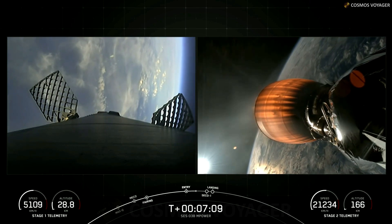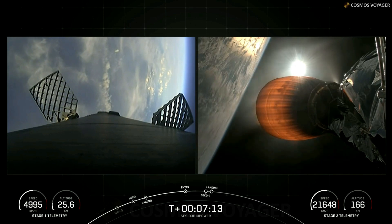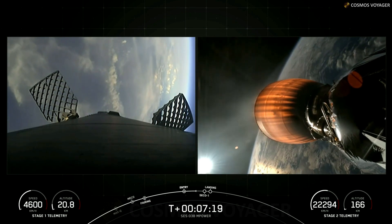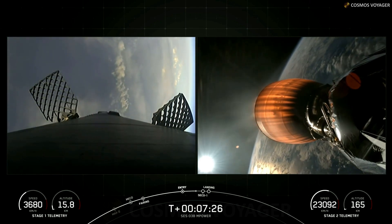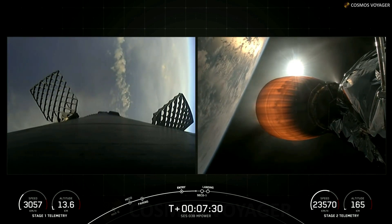This booster has previously supported CRS-26, OneWeb Launch 16, Intelsat IS-40E, and five Starlink missions. The Merlins on the first stage are optimized for sea level and achieve 190,000 pounds of thrust during ascent and descent. The MVAC engine on the second stage is optimized for about 220,000 pounds of thrust in a vacuum.